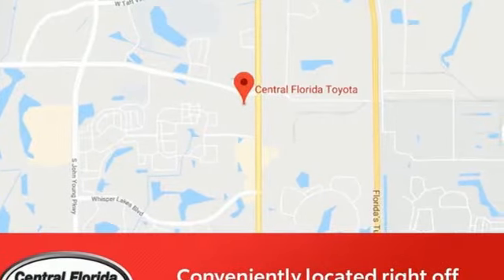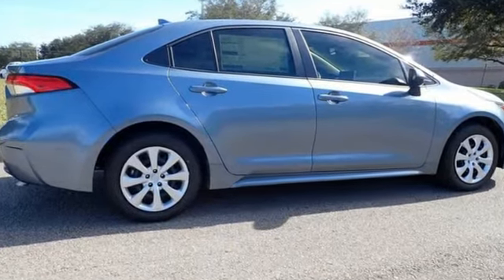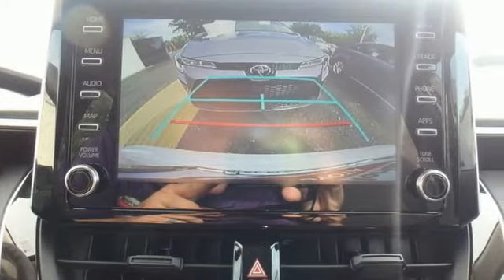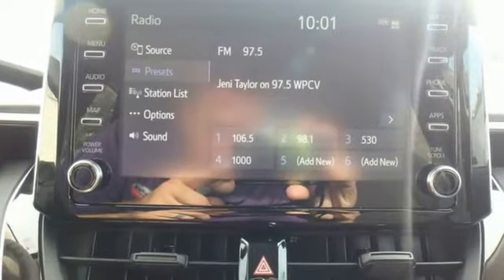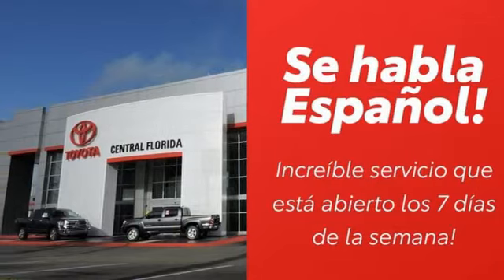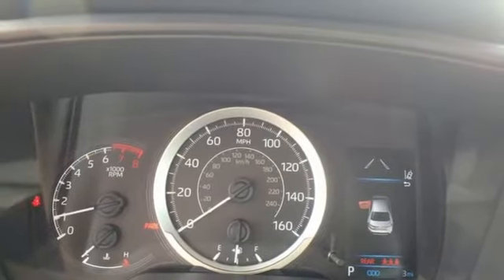It comes nicely equipped with features you'll love: smart device navigation, Wi-Fi hotspot, manual tilting steering column, configurable instrument gauges, wireless phone connectivity, manual telescoping steering column, inline four-cylinder engine, gas pressurized shocks, and continuously variable automatic transmission.